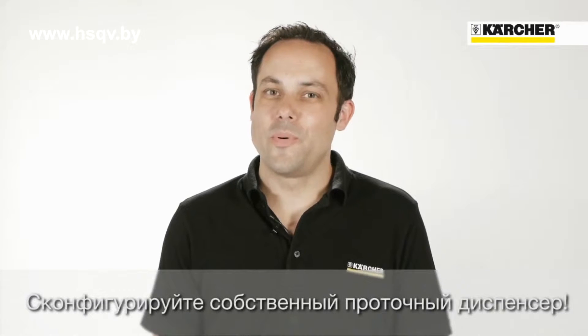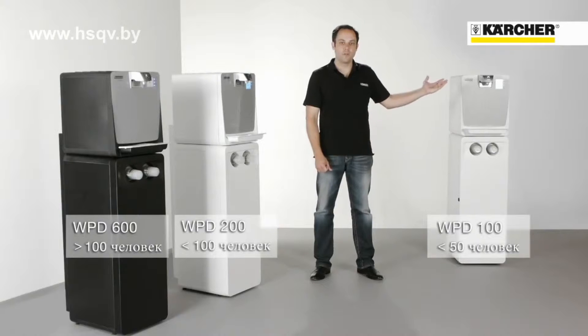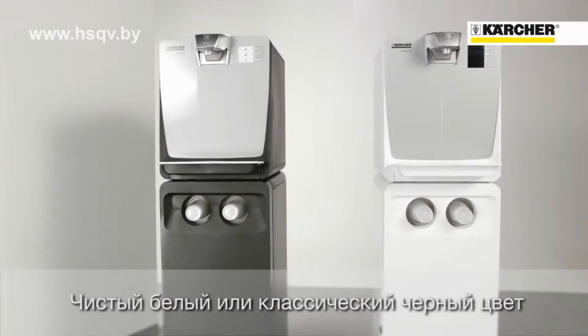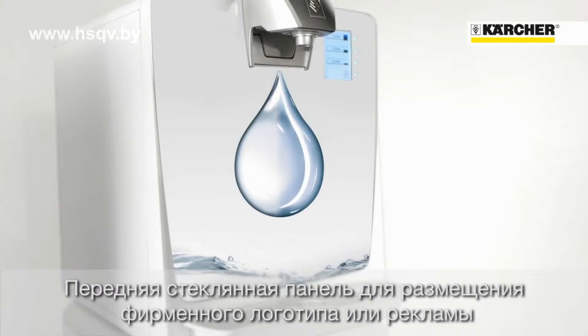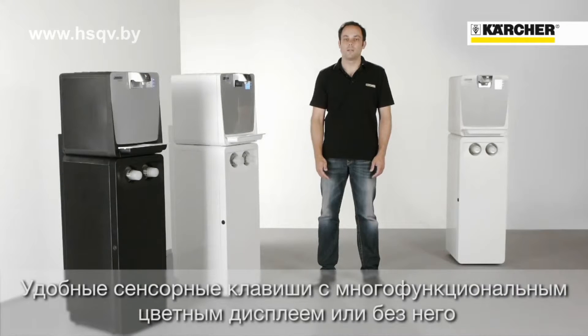You can configure your personal WPD according to your individual requirements. You can choose from three different cooling classes depending on the number of users: WPD 100, 200, and 600. Select your favorite color — pure neutral white or classic black. The glass front can be printed with an individual design or your company logo. There are user-friendly touch-sensitive buttons with or without a multifunctional color display.